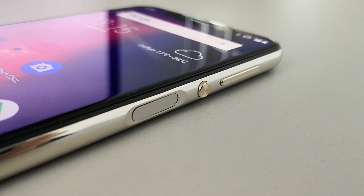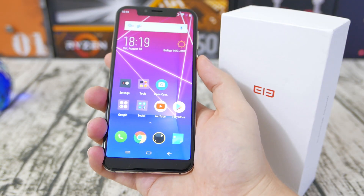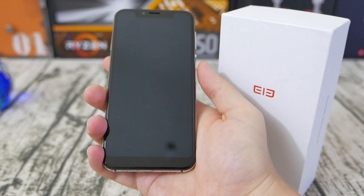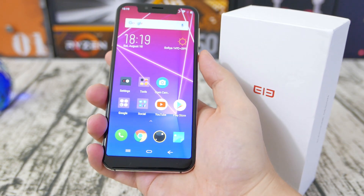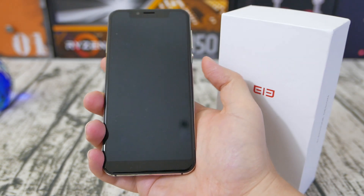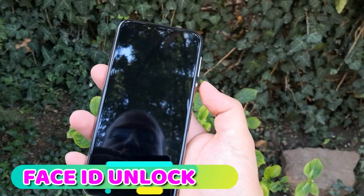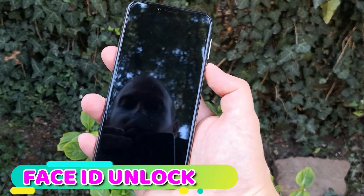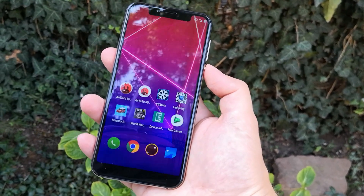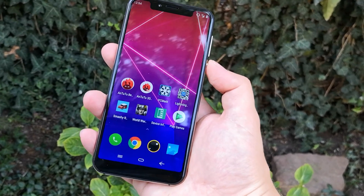It has a side fingerprint scanner which actually works really well. I wasn't expecting it to work so well, but it's like a 10 out of 10. If you place your thumb at the right place, it will absolutely unlock instantaneously. The phone also comes with a usable face ID unlock — it's not perfect, but it's fast, and in daylight it works really, really well. That's true for a lot of phones in the $100 price range.